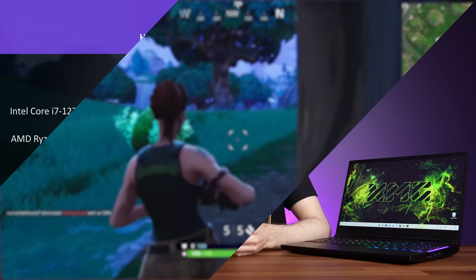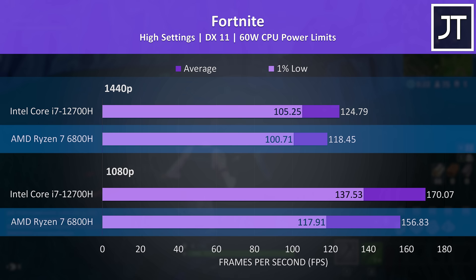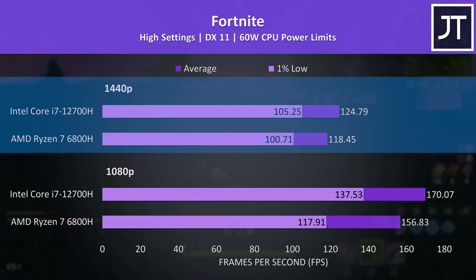Fortnite was tested with the replay feature, so the exact same pass through the game on both laptops. I've got the 1080p results on the bottom half and 1440p results just above, with the 6800H underneath the 12700H. The i7 was reaching an 8% higher average frame rate at the lower 1080p resolution and was 5% ahead at the higher 1440p resolution. Intel is winning, but the difference isn't really that big. If you're seriously competitive though, Intel does have a slight edge in this game.